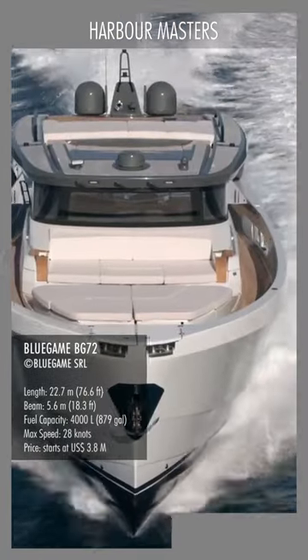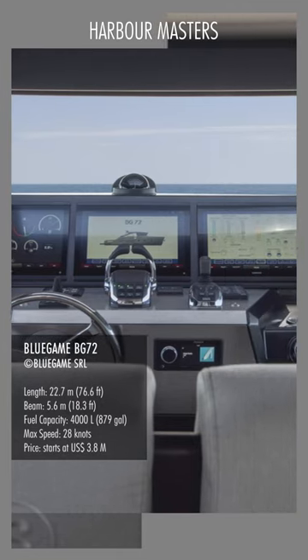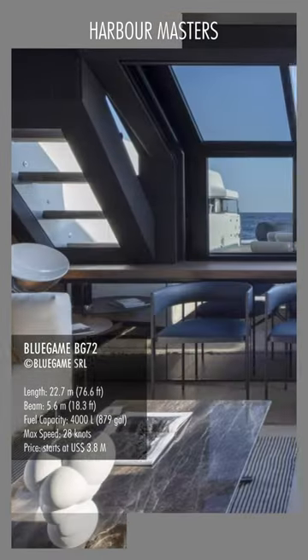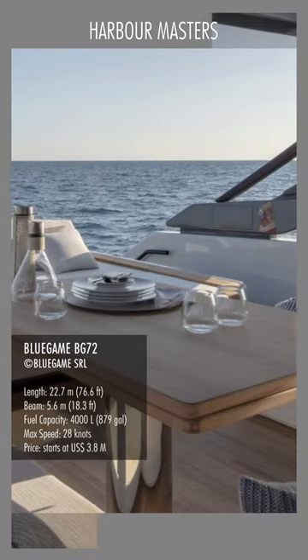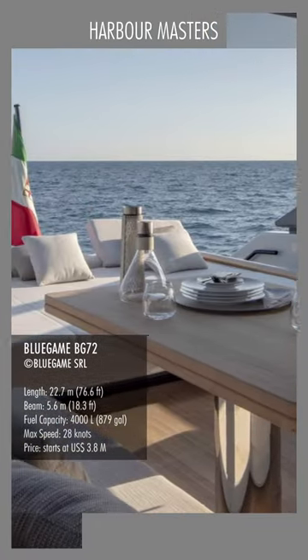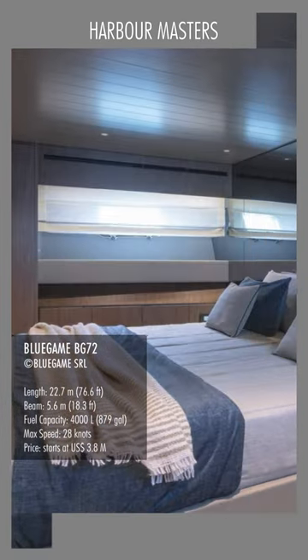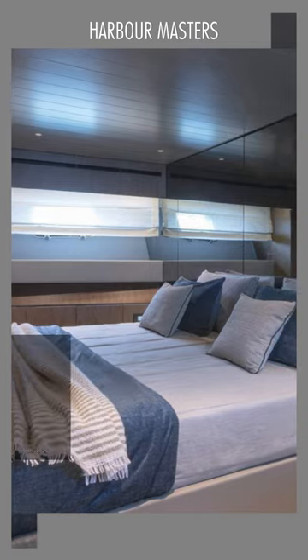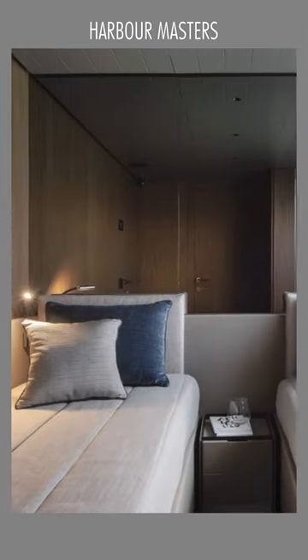They are mounted well aft, under the broad teak expanse of the lower cockpit, and using Volvo Penta IPS drives, creating a beautifully remarkable lower saloon. For a yacht of this size, the BG-72 is exceptionally spacious and cozy below deck. The midship owner's cabin with a large double bed and additional bench offers plenty of storage space and comfort for longer stays.